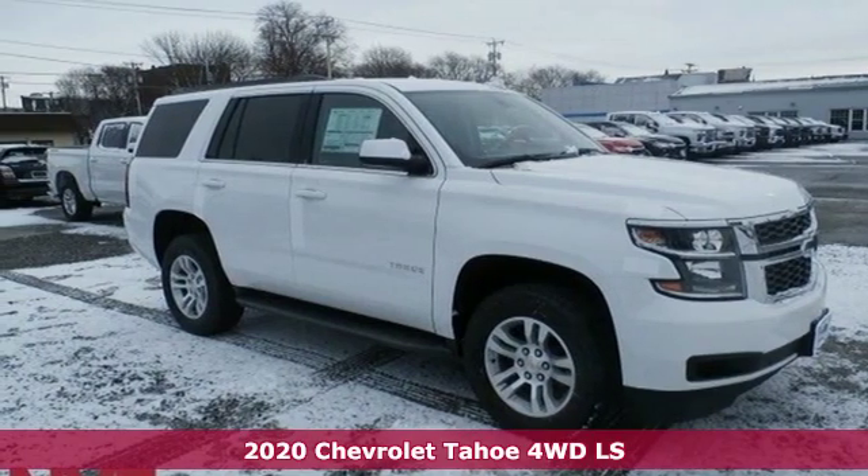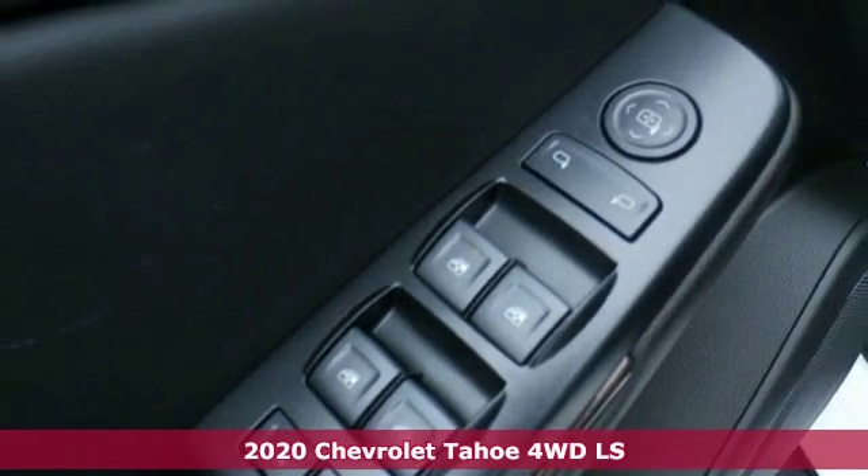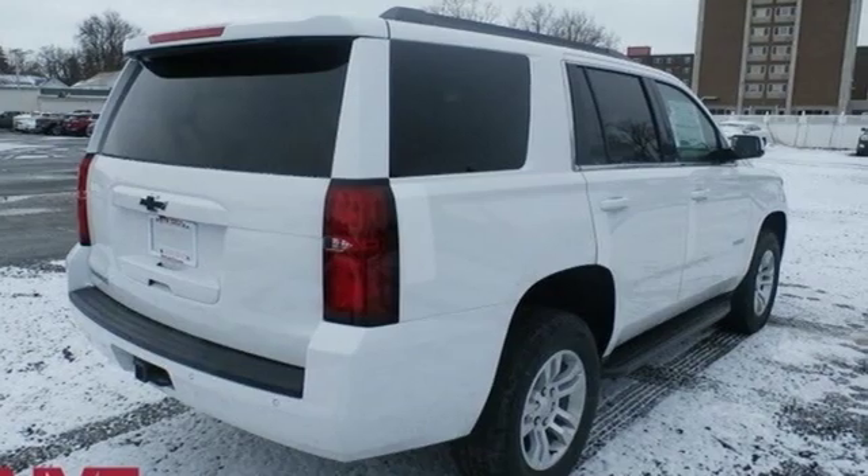It's a new 2020 Chevrolet Tahoe. Advanced safety features, a refined cabin, and towing capability make this Tahoe the perfect combination of comfort and versatility.